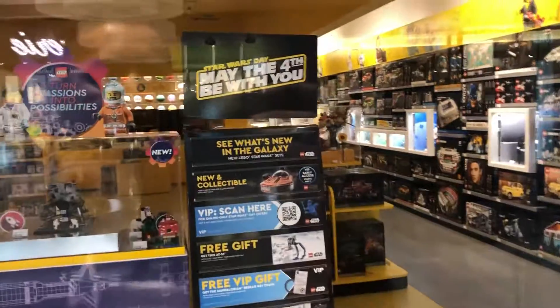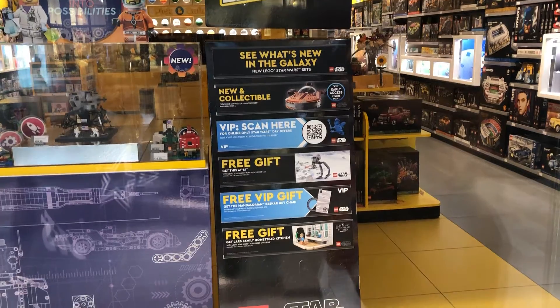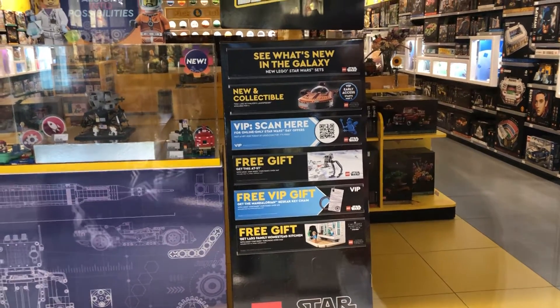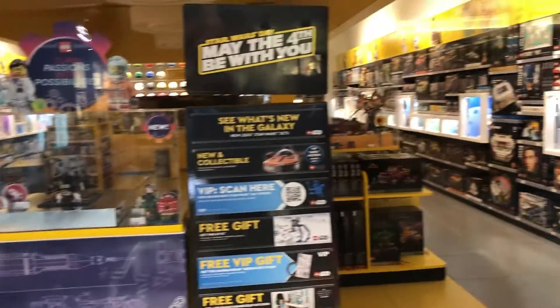You got your Star Wars — what's new in the galaxy — all the collectibles, the VIP scan stuff, free gifts. And that's what we're here for. Make sure you spend $160 and get what you want, and also get the VIP plan.